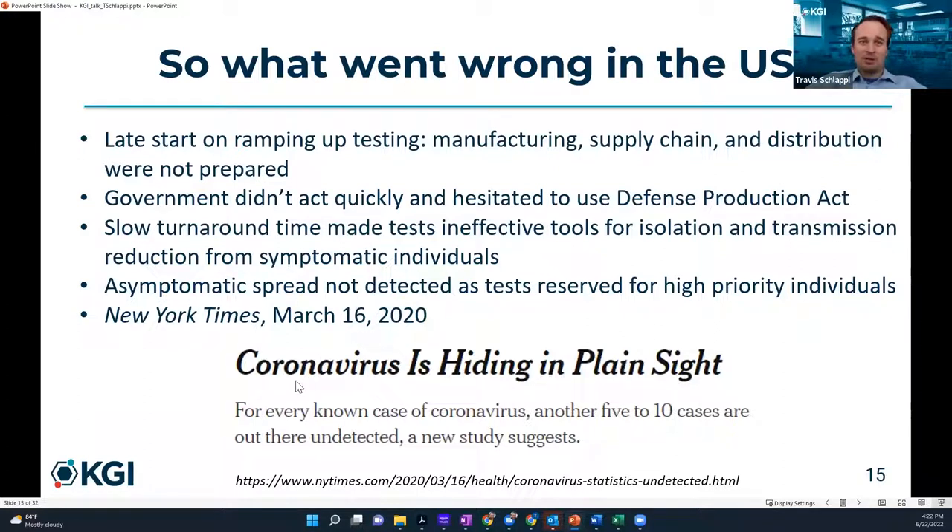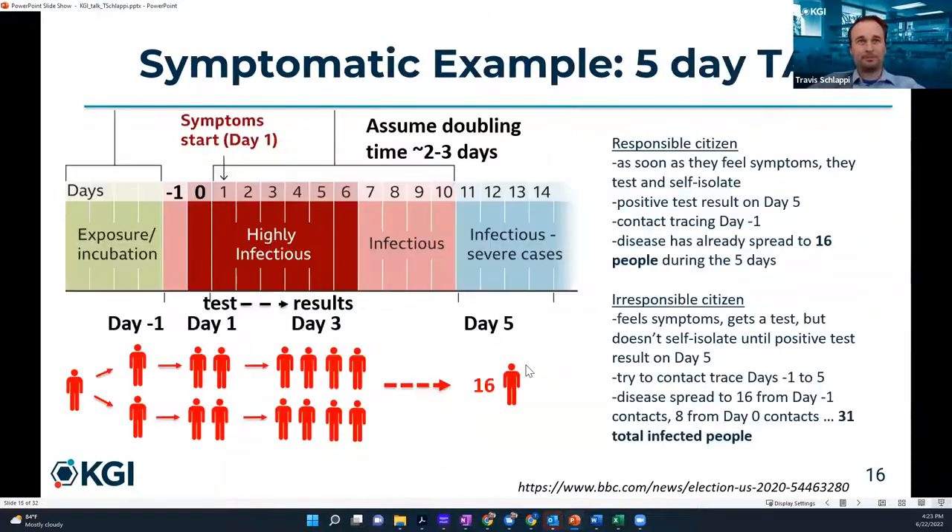The New York Times published on March 16th that coronavirus was hiding in plain sight: for every known case, another five to ten cases were out there undetected — either asymptomatic carriers or symptomatic people who couldn't get a test due to backlogs. Here's a hypothetical example to show how turnaround time affects disease spread. Symptoms start on day zero, but you're infectious from day negative one to day six. A responsible citizen self-isolates as soon as they feel symptoms on day one.